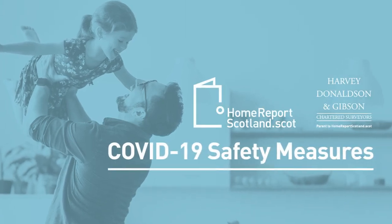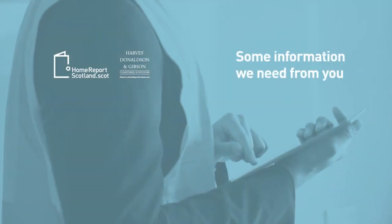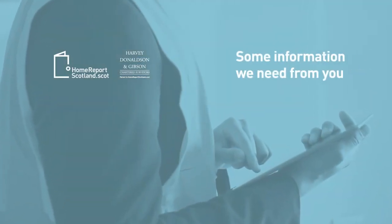This is a short video to explain how we are working to make sure we can inspect your property safely. To help us prepare for our visit, there are a few simple questions our support staff will ask before booking the inspection.